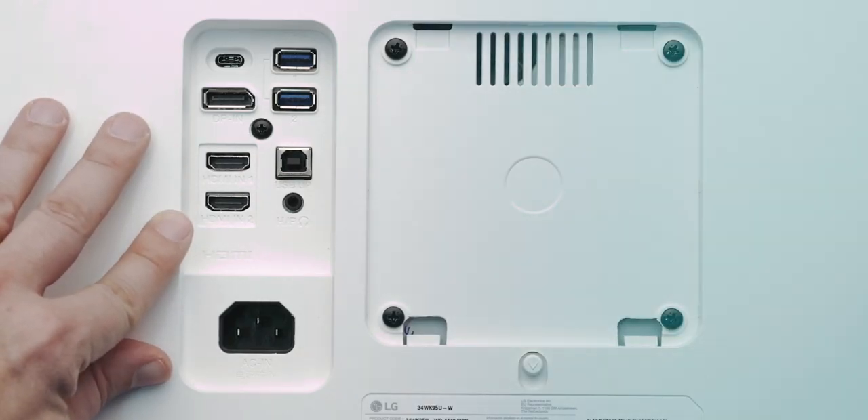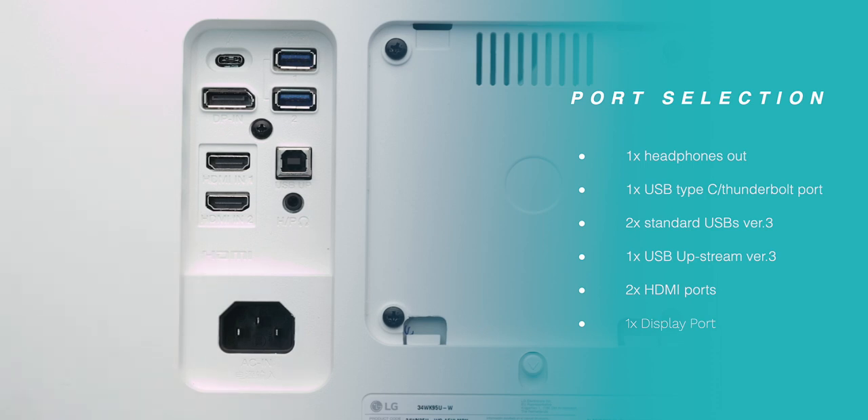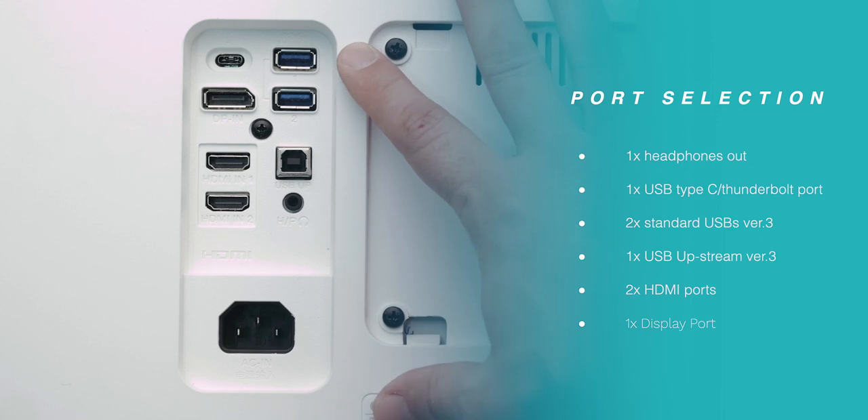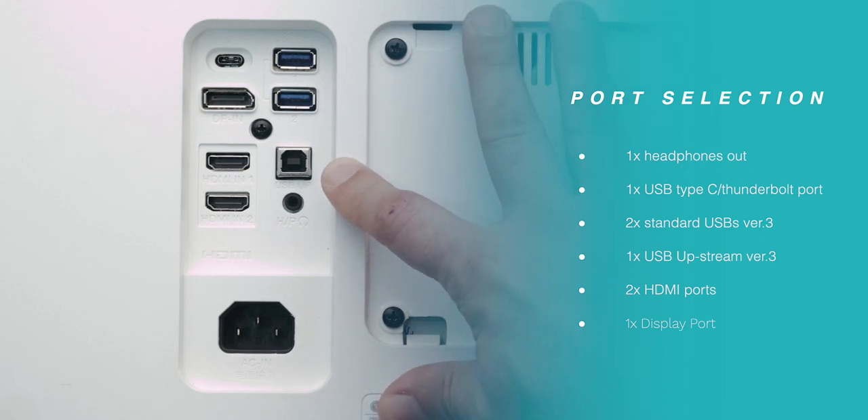On the back, the ports are as follows: one headphone out, one USB-C Thunderbolt 3 port, two standard USB 3.0 ports, one USB upstream version 3, two HDMI ports, and one DisplayPort.